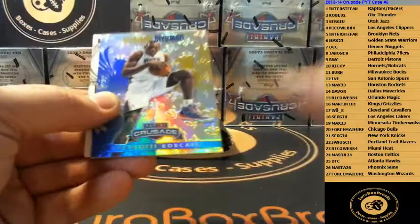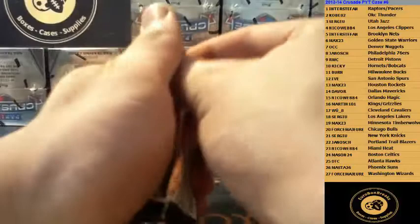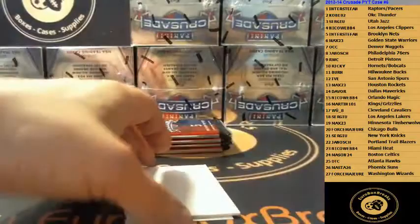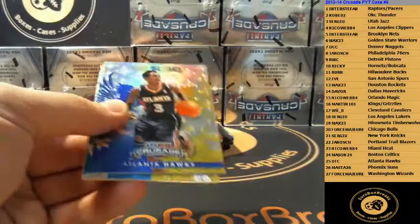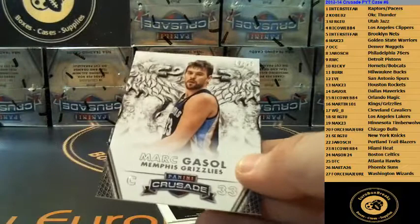Blue Sidney Moncrief Bucks. Biz Markie Bobcats. We've got Rodney Stuckey 299 Pistons Die Cut. We've got Brian Kelly Rookie Lakers, and David Lee base. Nate Walters Box Rookie. Michael Beasley Heat Blue. Rudy Gobert Rookie, 46 of 49 for the Jazz — that's a nice hit.